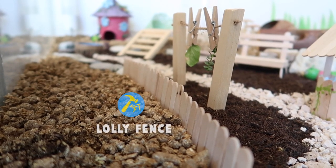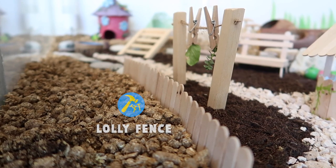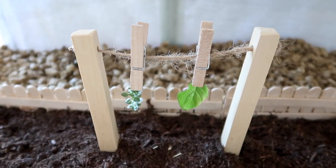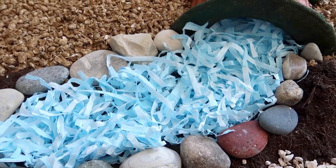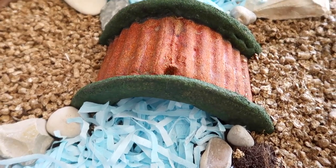Following the path another way takes you past a herb and vegetable washing line, made from dowels and sisal string. Held to the line by tiny pegs are a couple of hamster safe herbs picked from my own garden. On the other side of the path is a river made from shredded tissue, which runs underneath an edible bridge and into a pond nesting area.